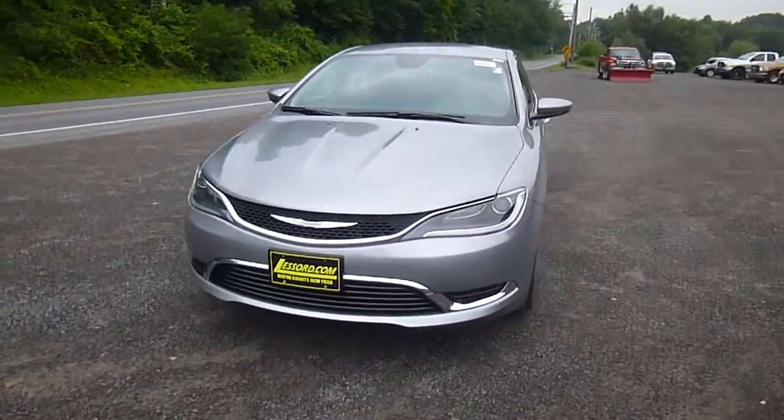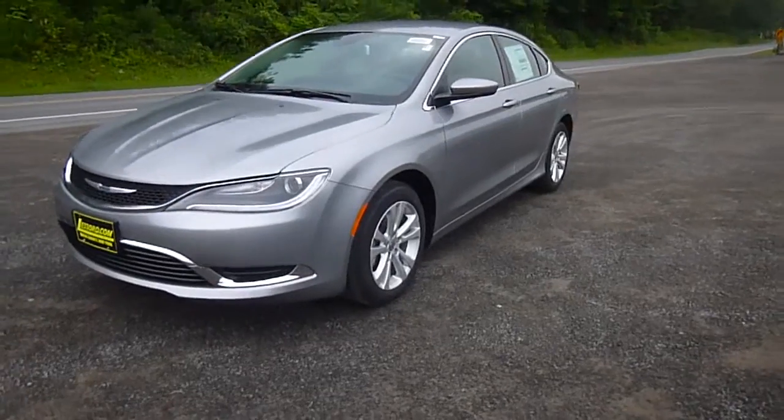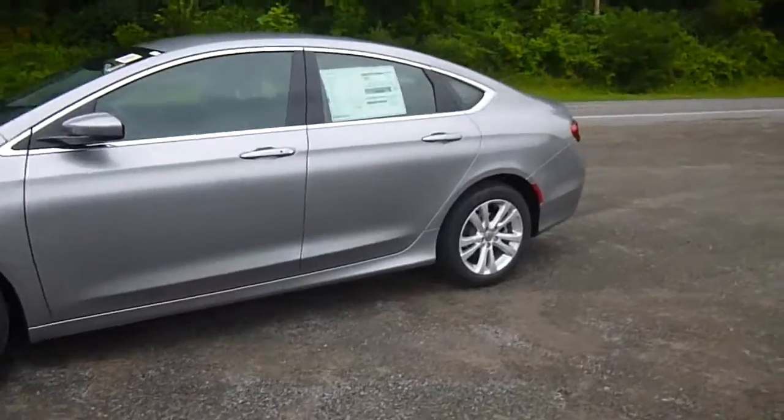Hi everyone, I'm over here at Lasord Chrysler Products in Sodus, New York looking at a brand new 2015 Chrysler 200 in billet silver. Really awesome looking car, limited trim.